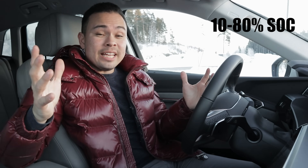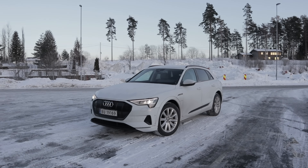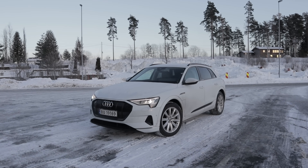Hey guys, Chris here. In today's video we are doing the 10 to 80% state-of-charge charging speed test in the Audi e-tron 55. In this test we put the manufacturer's claim charging speed — their maximum claim speed, their peak claim speed — to the test from 10 to 80% state-of-charge.